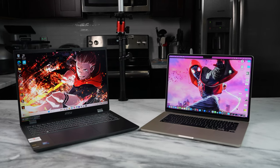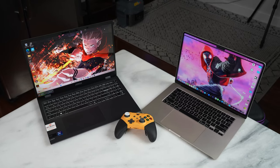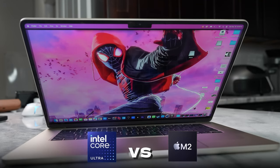Hey guys, ThundaE here and welcome to another battle vid. It's basically a gaming battle vid where we want to see how these two laptops compare, and specifically the processor — Intel Core Ultra versus Apple's M2 silicon. If you're joining us for the very first time, smash that subscribe button and notification icon so you can see more videos like this.